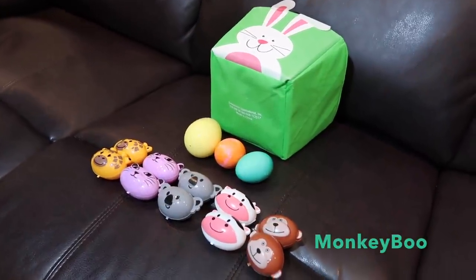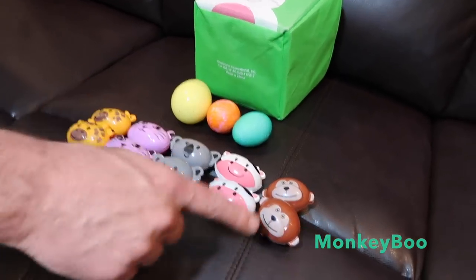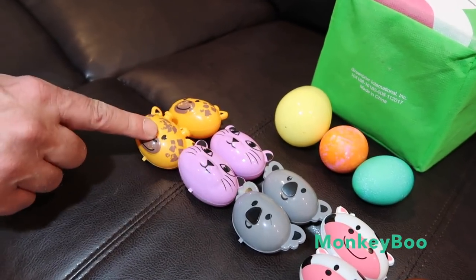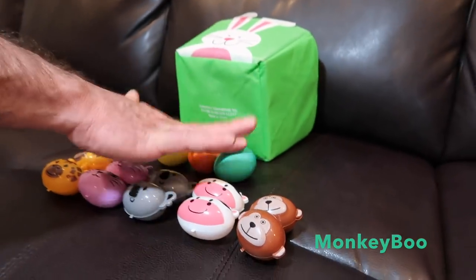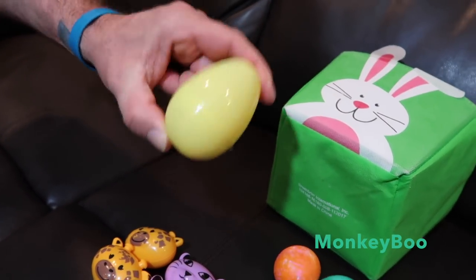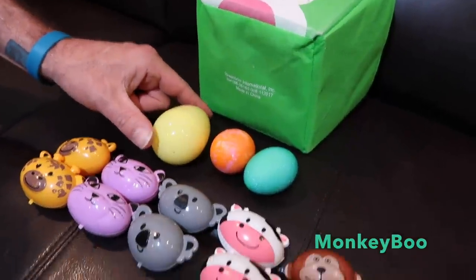Hey guys, it's Monkey Boo's Happy Easter video. We have some really cool Easter eggs for Boo — they're actually animals. We have a monkey, a cow, a koala, a cat, and a giraffe. We've got treats in each one of these, and we have two regular hard-boiled eggs that are colored nicely, and then we have Boo's special golden egg with a special prize inside. We'll just have to see what it is.